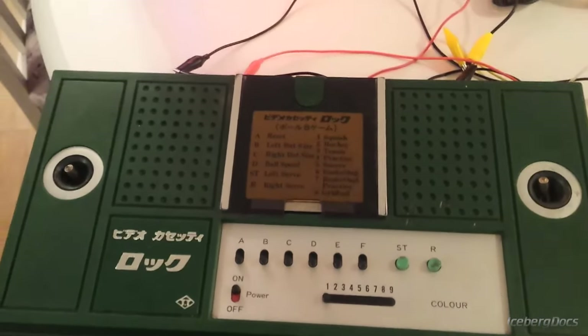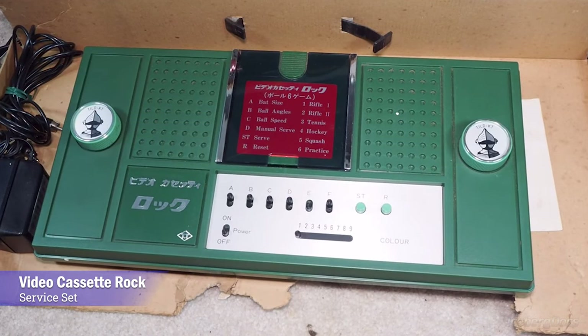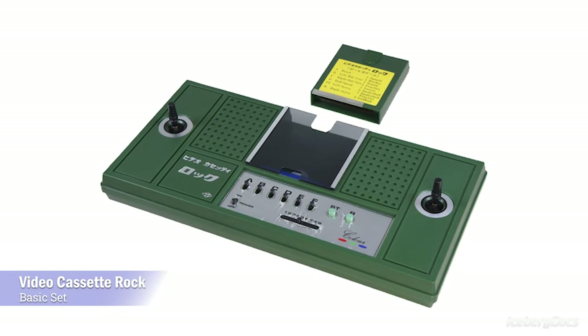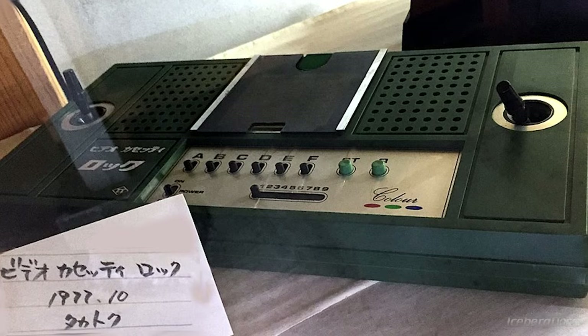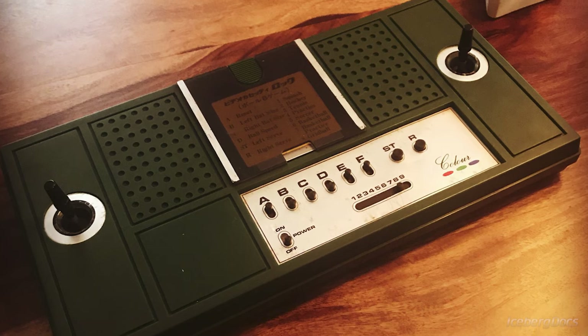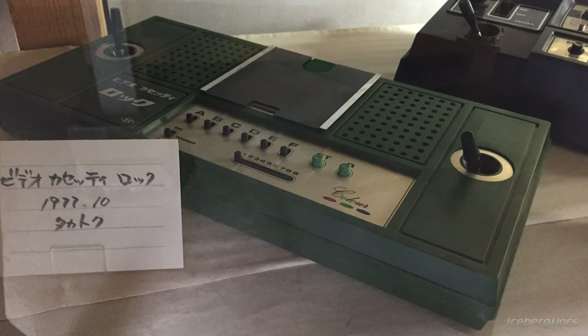Takatoku saw an opportunity to be the first to market a system based on this technology in Japan. Released in October of 1977 as the Takatoku Videocassette Rock Service Set, it became the first cartridge-based video game console ever made in Japan. The service set came with paddles and six ball game cartridges, sold for 13,800 yen, which is about $500 today converted and adjusted for inflation. Two months later in December, Takatoku released the basic set, which switched the paddles for joysticks and came with the eight ball game cartridge. The basic set sold for 17,500 yen, or about $650 today, and it was also possible to purchase the console itself with no game cartridges for 9,800 yen. There were seven games in total, including a tank game, car race, stunt rider, and two audio synthesizer cartridges. The Videocassette Rock never really caught on due to competition from the Nintendo Color TV Games and the Bandai TV Jack consoles, making it very rare and sought after by collectors today.